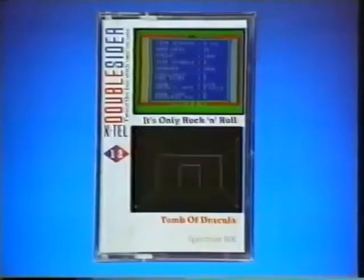K-Tel introduced new double-sider computer games. When you've escaped the horrors of Dracula's Tomb, flip over and try your skill in It's Only Rock and Roll. K-Tel double-sider computer games.